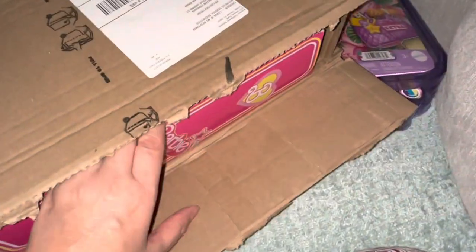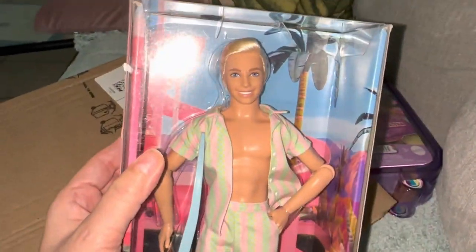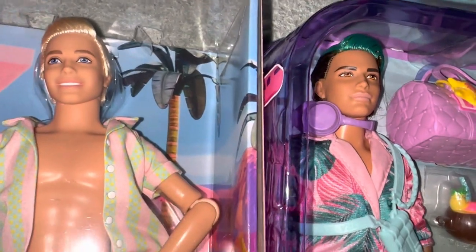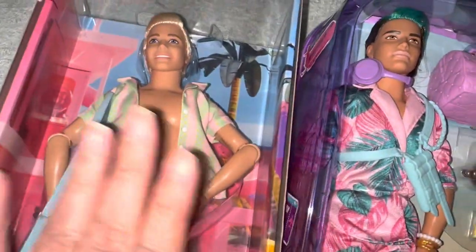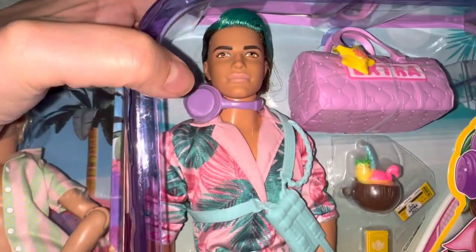And in here I have another doll — he's from the Barbie movie. Can you guess? There are a few actually, but I wanted him because he has a surfboard. It's a surfer guy. I love Ryan Gosling even though that's not him, but there's no articulation in the chest or anything. I love the little outfit — very Barbie. I like his face better.